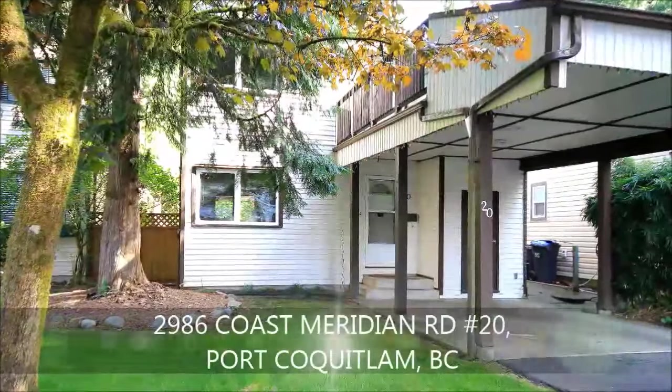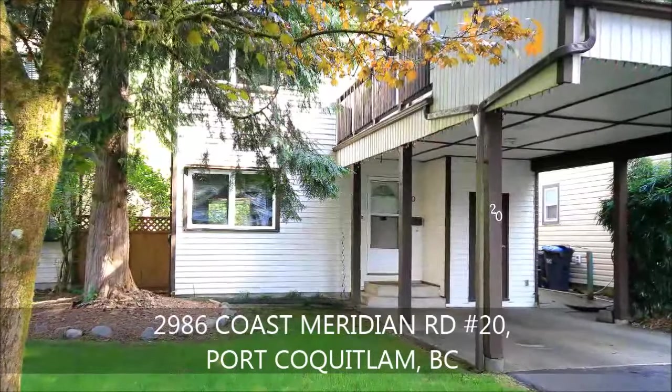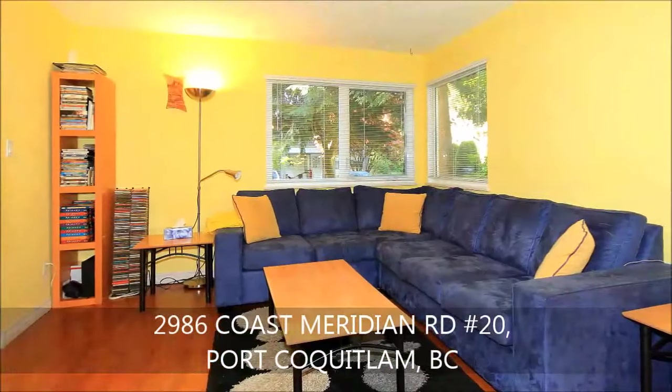The ideal combination of privacy and convenience. This well-maintained home enjoys a private location, but is still close to all the amenities you need. Fronted by mature trees, the exterior is serene.